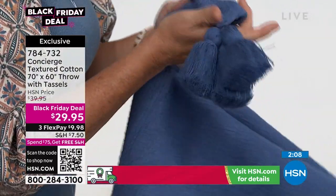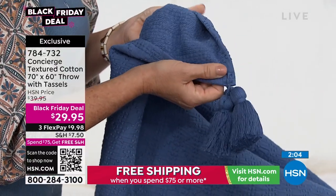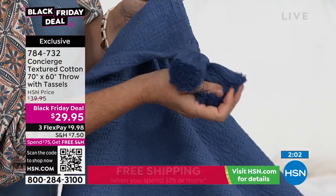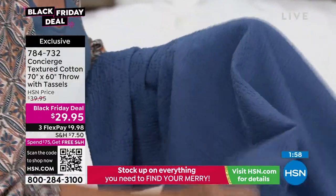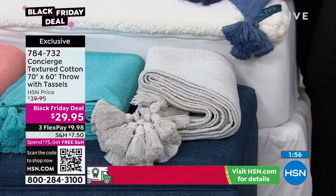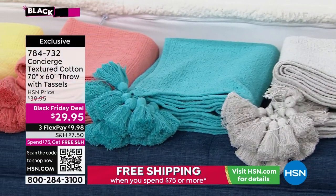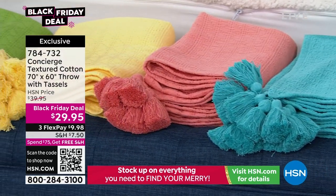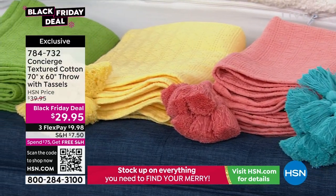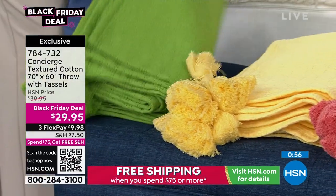Add little pops of color — if you want to lighten a room, add lighter colors. If you have a very neutral room, add some fabulous brighter colors. We have about 500 available in each color. On a Black Friday deal, they're here now, but when they're gone, they're gone.